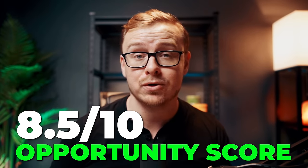Overall this one is well respected — it's an extremely established company and Google does put out really good products. I'm going to give this one an 8.5 out of 10 opportunity score.